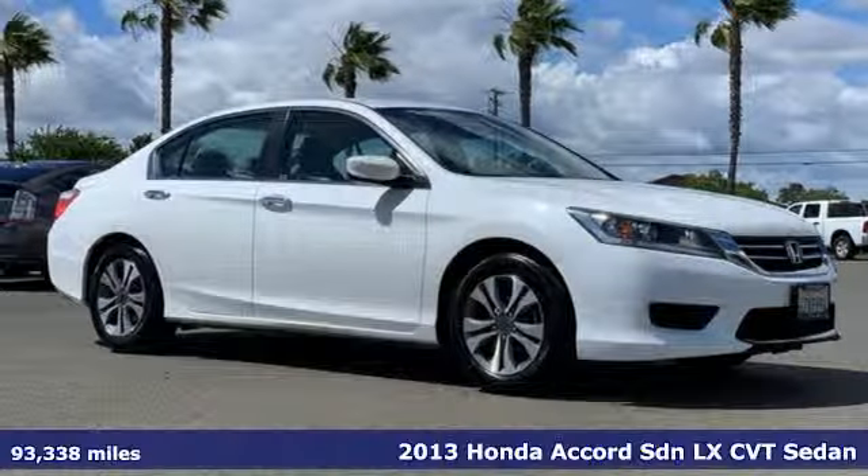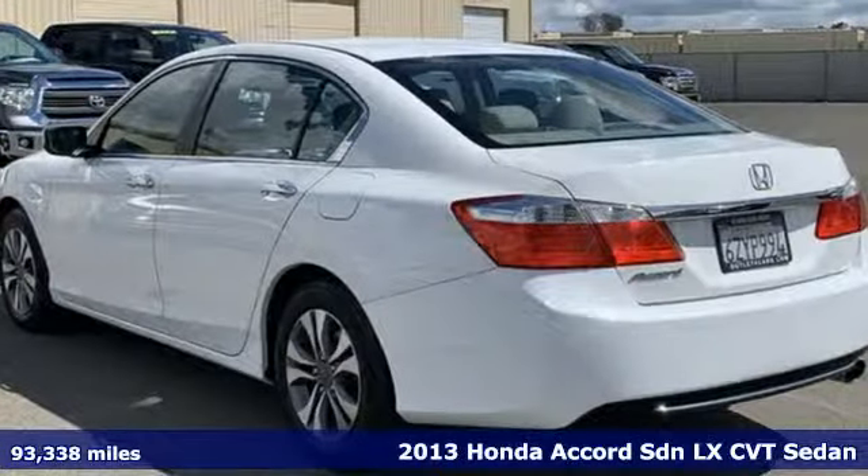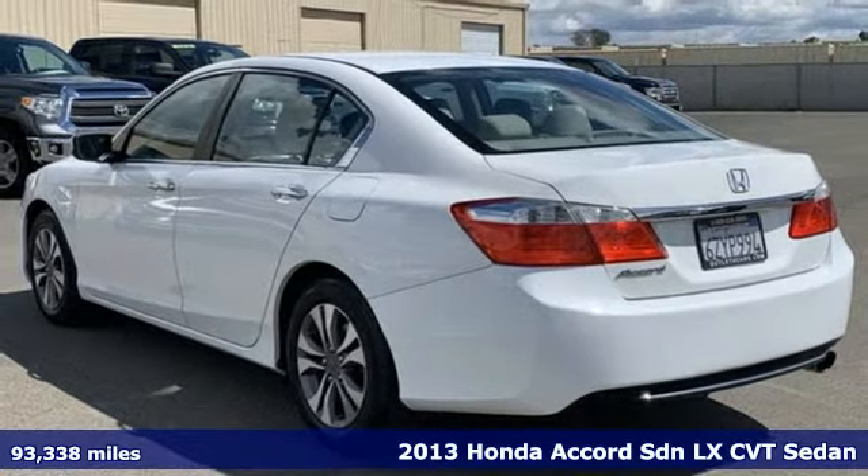It's a certified 2013 Honda Accord sedan. It's Honda, so longevity comes standard.